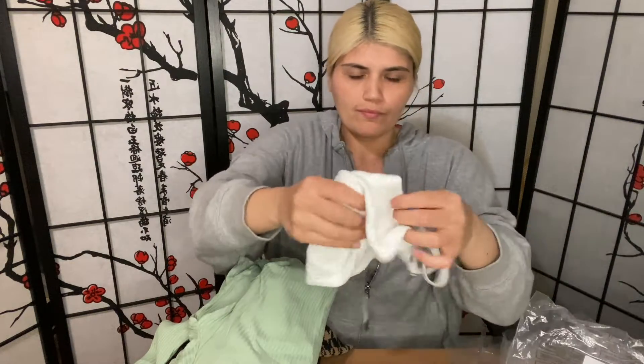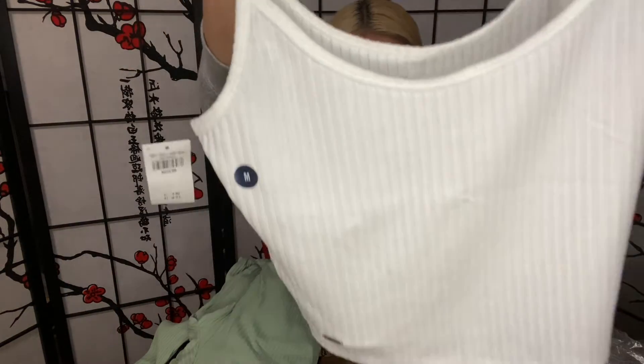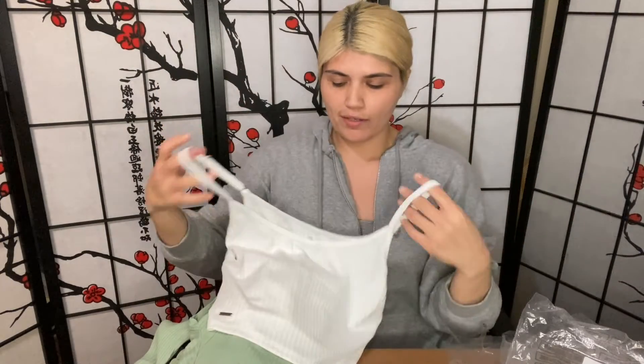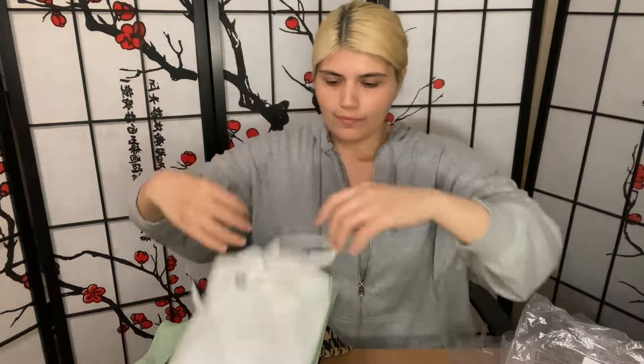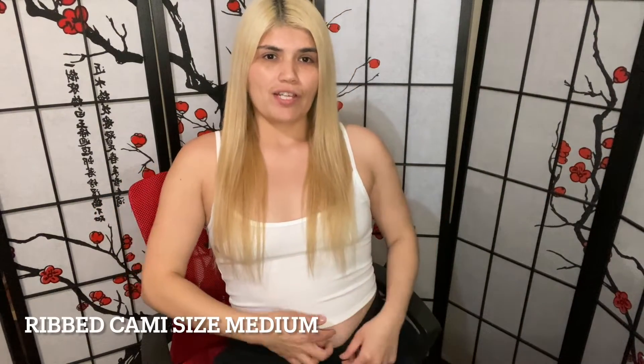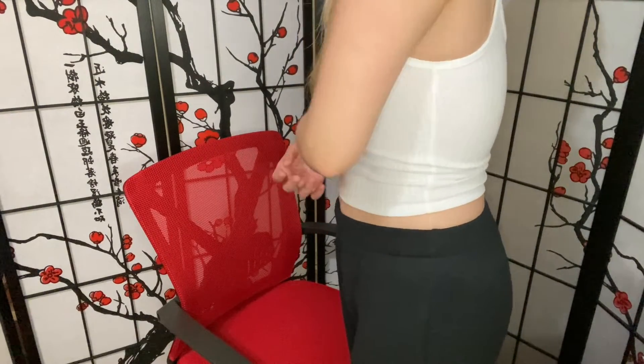And this tank top — just a basic white tank top. And that's pretty much it, just these four. So this is the white top, and you guys can tell it is cropped. It's super soft and really comfortable and it's simple because you can literally pair it with anything because it's just plain white.